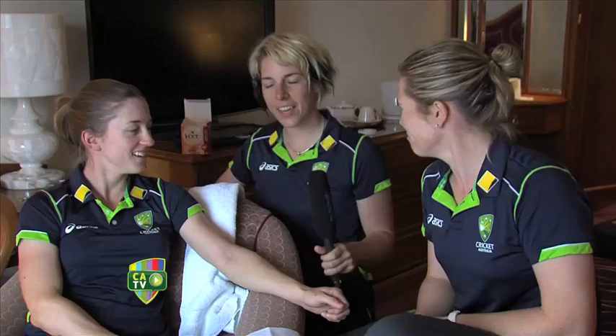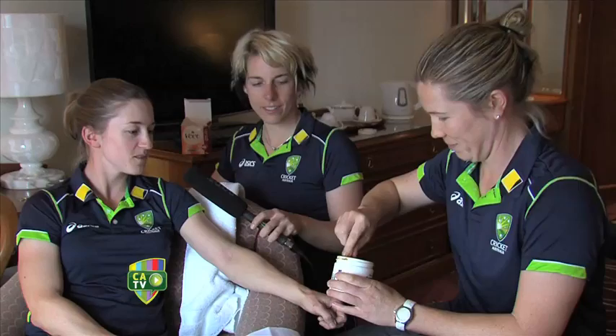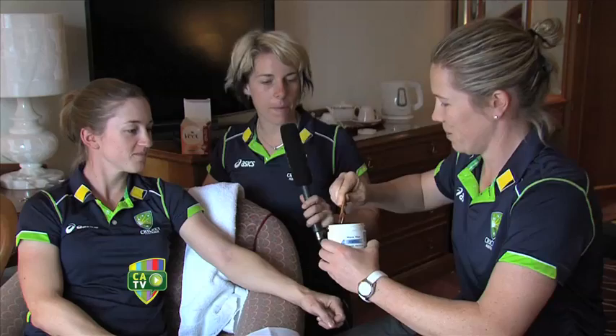And Rachel, how many times have you experienced this treatment from Alex? Well, as Alex said, I am a returning customer. I think this is probably my fifth visit. I generally try and get to our salon once a tour. So Alex, how did this come about? When did this start becoming a bit of a tradition?